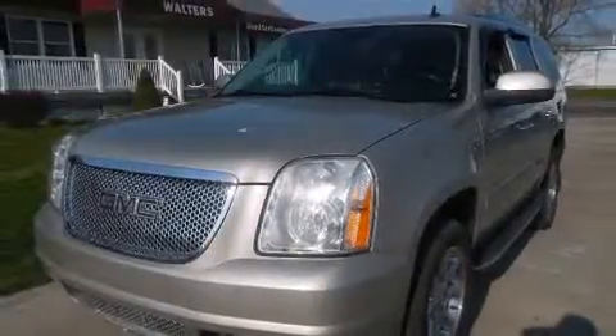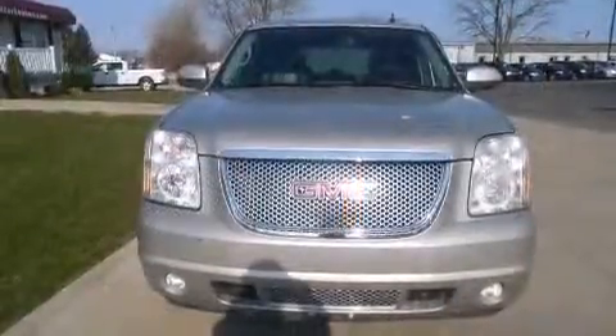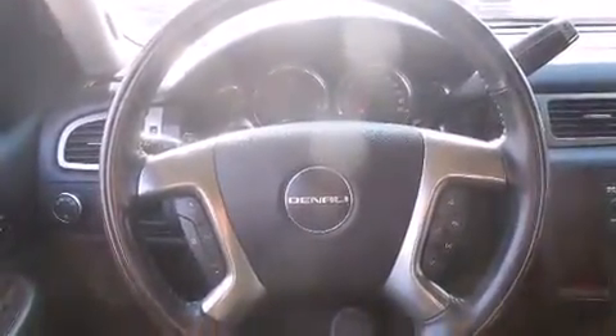Step into the 2007 GMC Yukon. Under the hood, you'll find an 8-cylinder engine with more than 350 horsepower, and load-leveling rear suspension maintains a comfortable ride. All-wheel drive keeps this model firmly attached to the road surface.